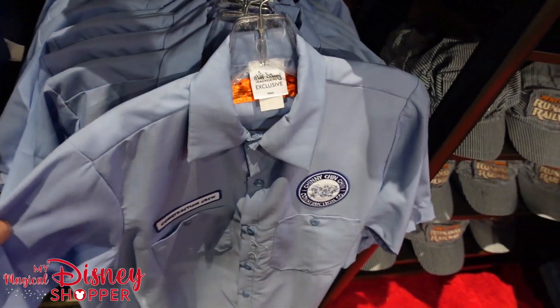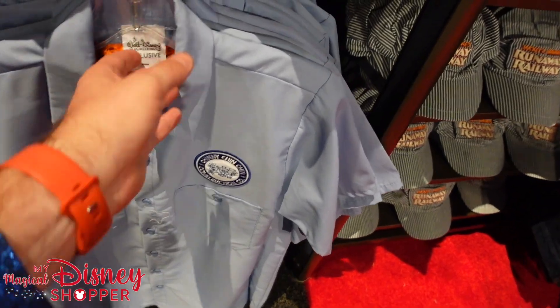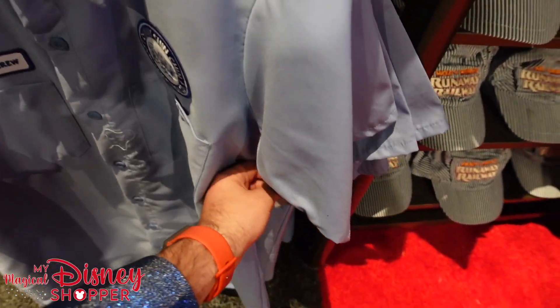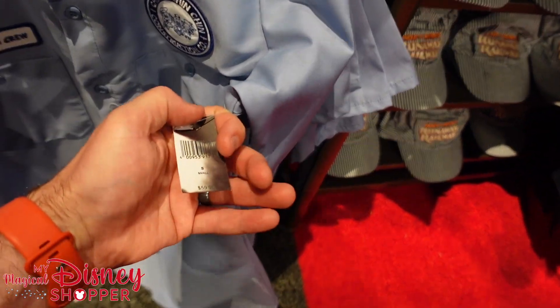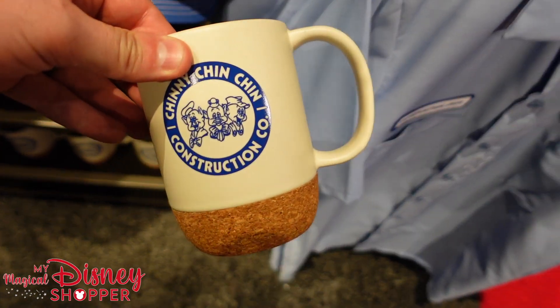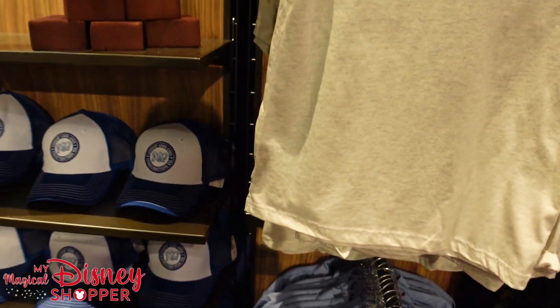This is a Walt Disney Imagineering exclusive construction crew shirt — that is awesome, I love that. I don't think I'm going to buy it though — it's $59.99. And they've got these mugs to go with it too, so cool. It's been really hard to not just go on a total spending spree while we're here.